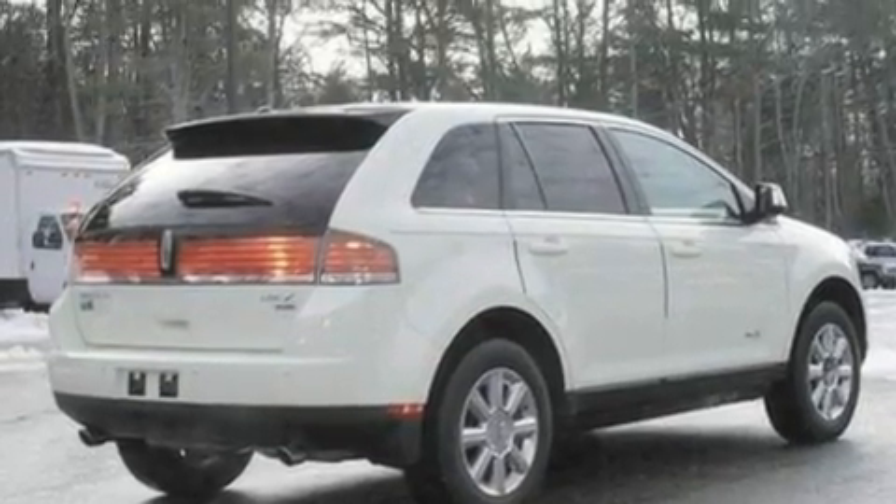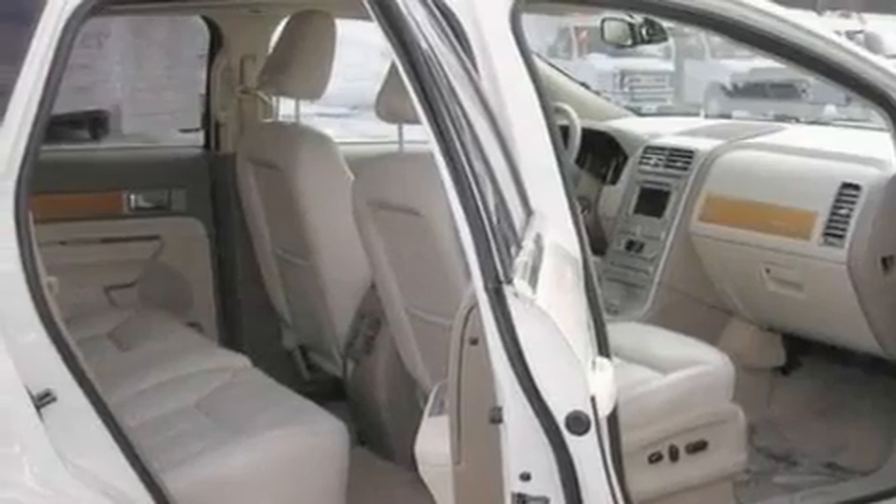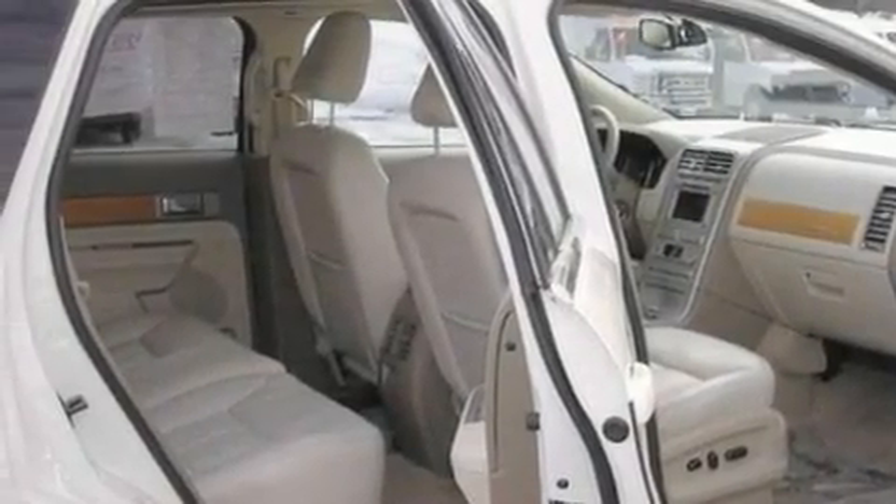Its top features include air conditioning with automatic climate control, a navigation system, cruise control, a six-speaker audio system, and leather seats.